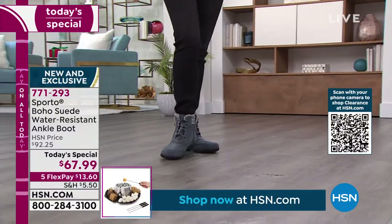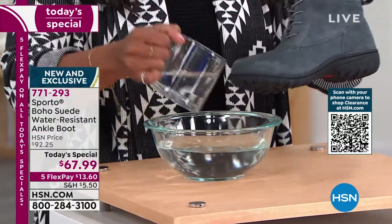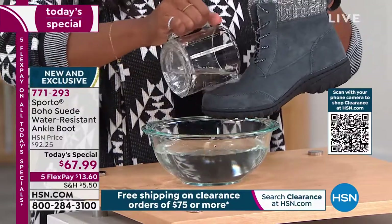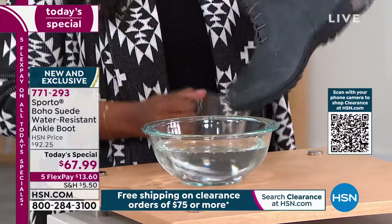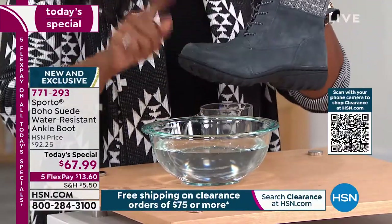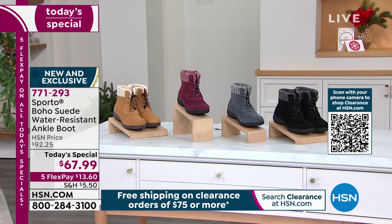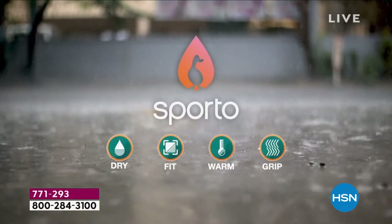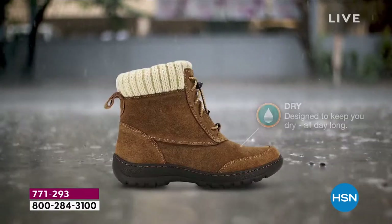These are the kinds of boots you will wear on a beautiful sunny but cold day — but what about when it's raining, when it's wet? No worries. This is genuine suede, but your boot is not getting ruined because these are water resistant. We're going to give you all of the details.